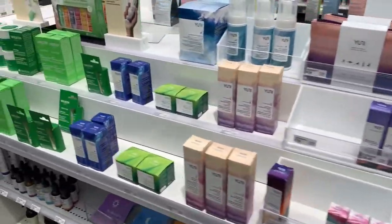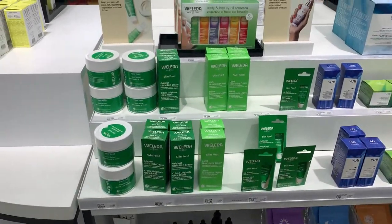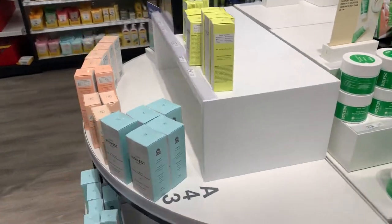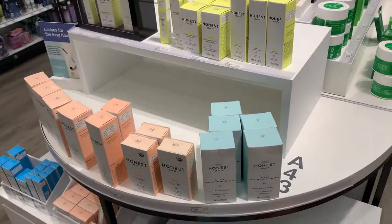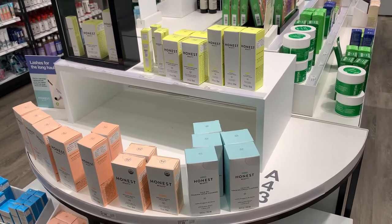Target is really impressing me with all the options they have here, so I'm definitely going to have to give some of these a go and come back and do a mini haul here at Target.